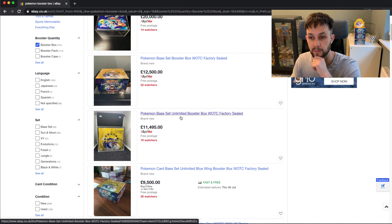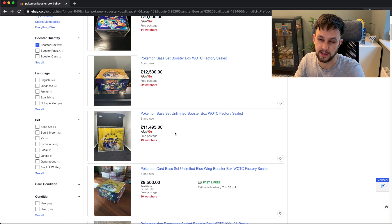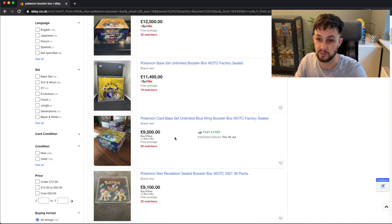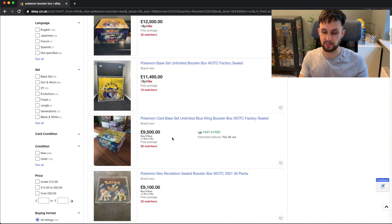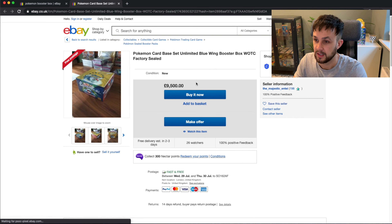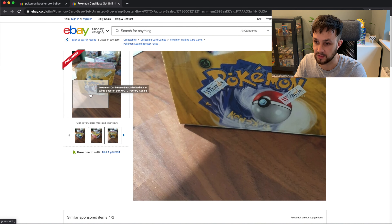We've got a new box listed — a base set unlimited box listed for $11,495. I actually saw it originally listed for $11,999. I think it's been reduced because of eBay's one pound selling fee promotion — they've knocked a bit off the price by relisting under the lower fees. Though you have to be careful with that because eBay is cracking down on people relisting items to take advantage of lower fees, and I've heard a few people have been caught out and had to pay. Another base box has been listed for $9,500 with best offers on, so chances are they'll take a little less. It looks all right.